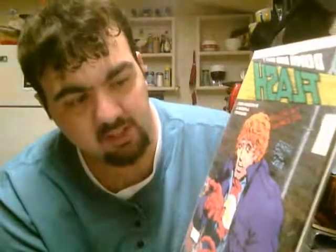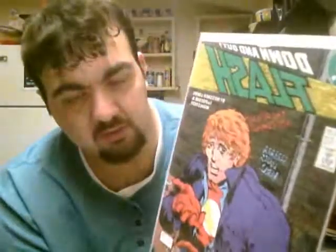Next up, we have Flash number 20. This is yet another comic series that I really liked. First of all, I really enjoyed the art on these covers, and the story — the art for the early post-crisis Flash stories are really good.